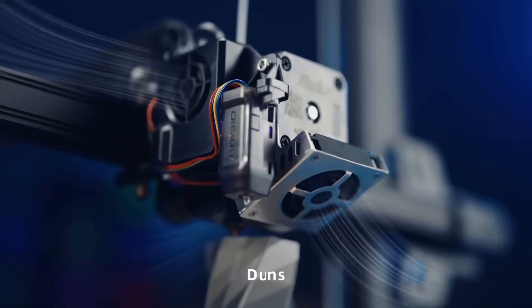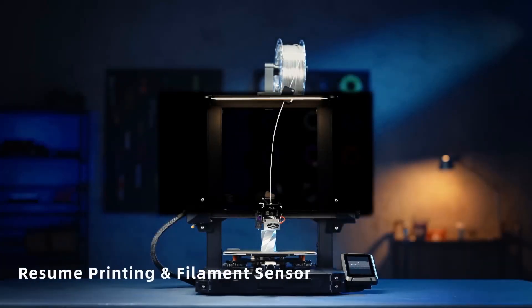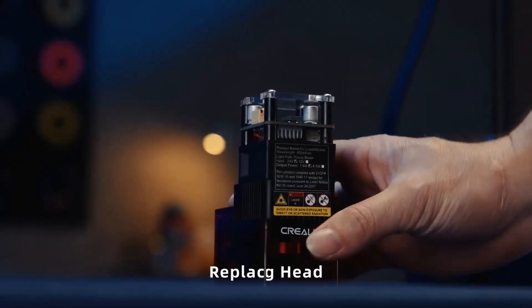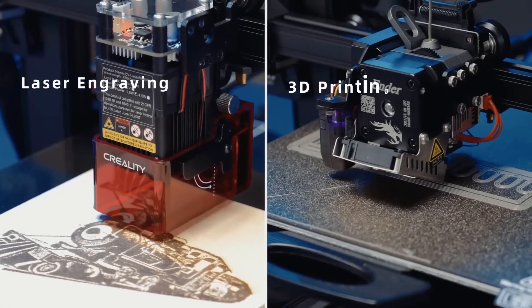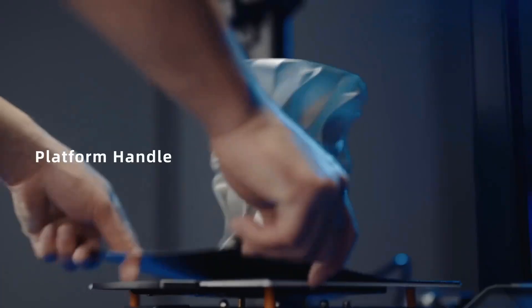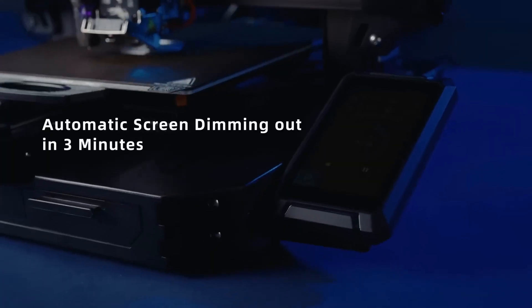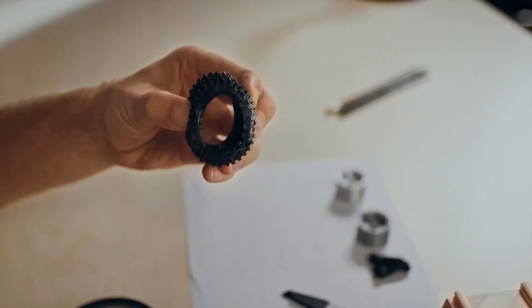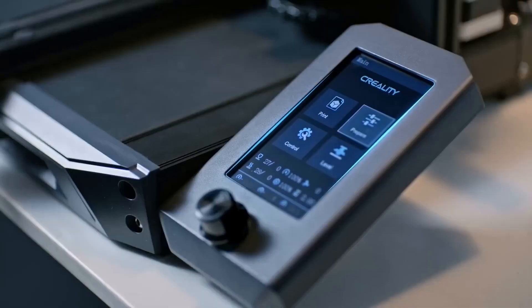The Ender 3 S1 Pro is a fantastic addition to the tier of 3D printers, catering to both novices and seasoned creators seeking a budget-friendly printer. Maintaining the open frame design of the Ender 3 V2 and Prusa i3 series, the S1 Pro's dimensions are slightly larger at 24.6 by 19.2 by 17.9 inches. This size increase is also reflected in the build area, which measures approximately 10.7 by 8.7 by 8.7 inches. Opting for a spring steel PEI plate, Creality ensures rapid heat-up times and excellent print adhesion.